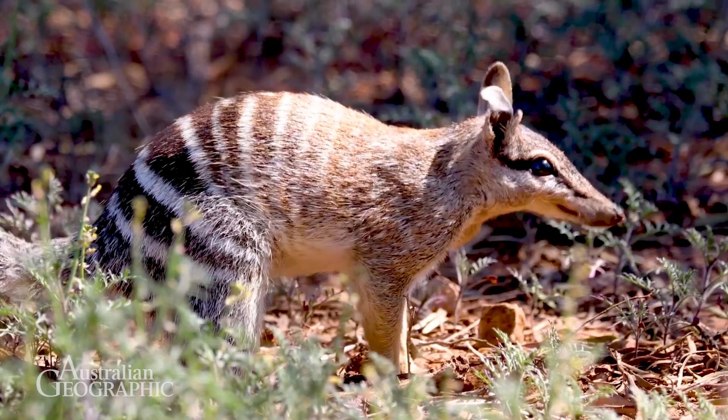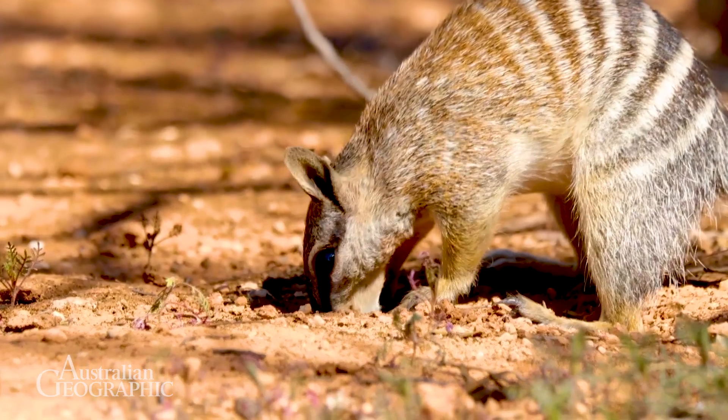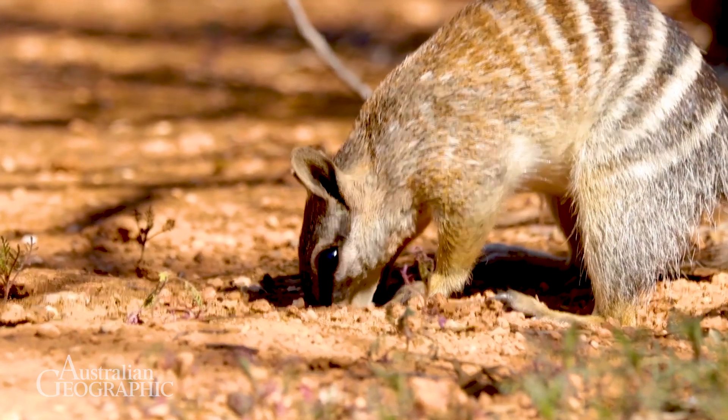Something you probably don't know about numbats is that they're specialised eaters. They have a specialised diet which is exclusively termites. They eat around 20,000 termites every day.